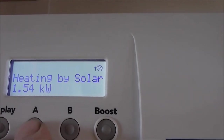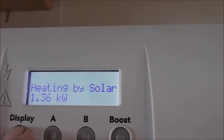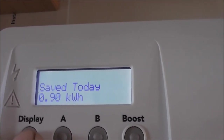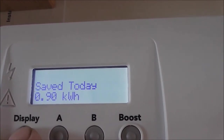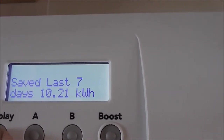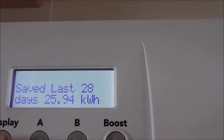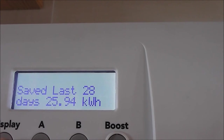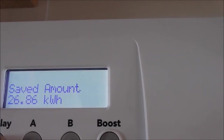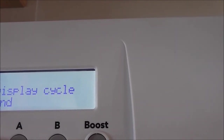Going through the buttons on the display: electricity saved today — 0.89 kilowatt hours, so that's about 20 pence worth. Saved yesterday — 2.03 kilowatt hours. Saved in the last seven days — 10 kilowatt hours. Saved in the last 28 days — 25 kilowatt hours. Well, I haven't really had it 28 days, it's a new toy. Saved amount total — 26 kilowatt hours.